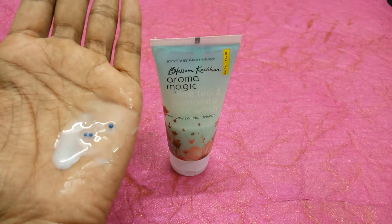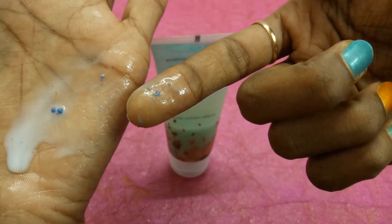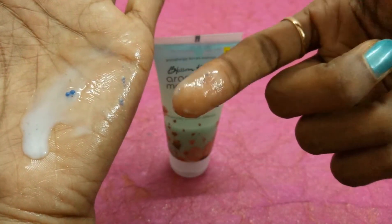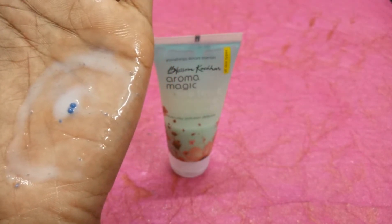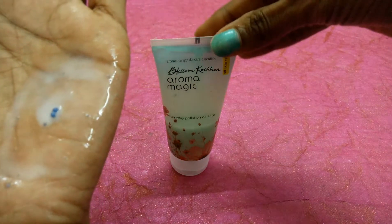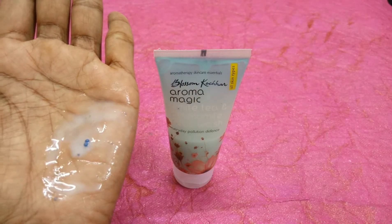Now coming to the cons — they claim these beads are exfoliant particles, but if you see here, they quickly mix into the face wash and I didn't find any exfoliant properties. These beads are smooth enough to blend right in without providing any actual exfoliation. That is the only con I have. Other than that, there is no con, and I do recommend this for everyone for all skin types. This Aromar Magic Everyday Pollution Defense Face Wash is really very nice.